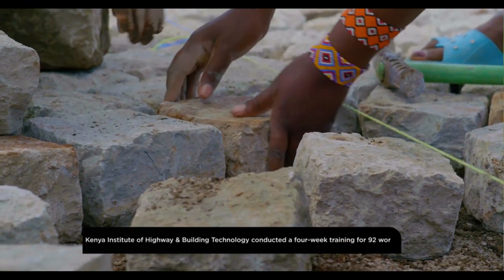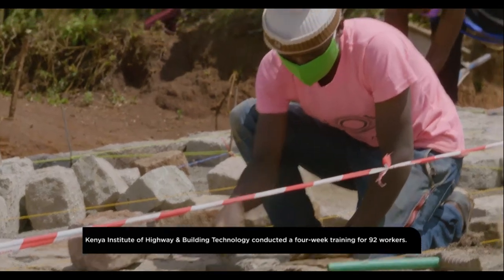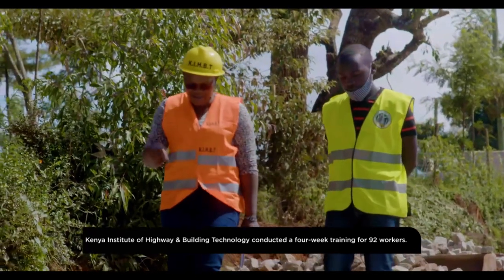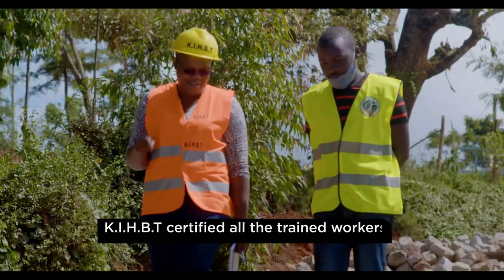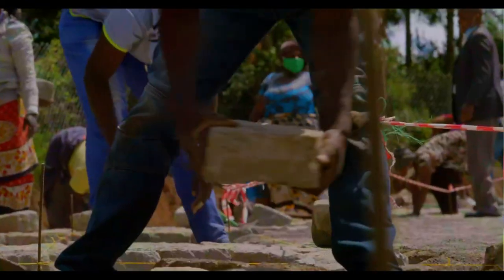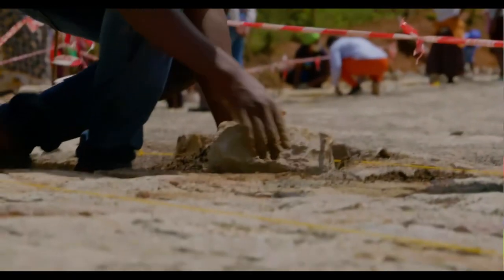Community participation in the road works has been fostered. Thanks to the Kenya Institute of Highway and Building Technology, a four-week training has been facilitated to equip approximately 80 workers. We tailor-make a course that suits exactly what they need. This has worked well to instil a sense of ownership and involvement of local communities in nation building.